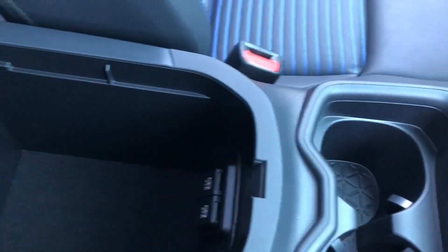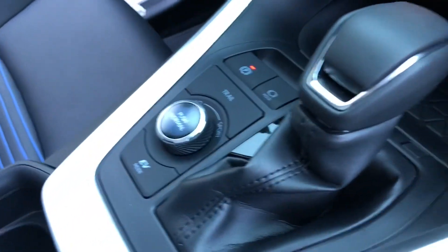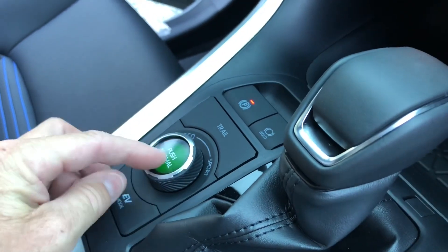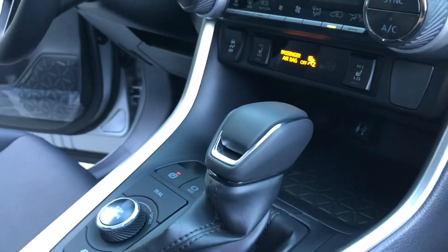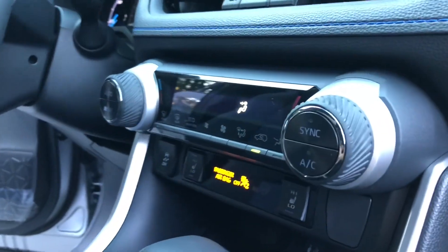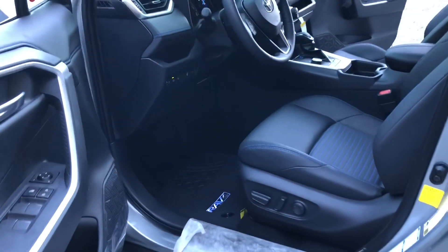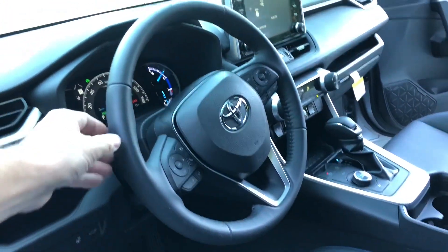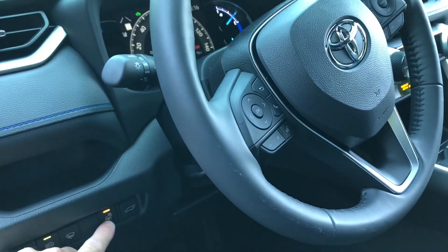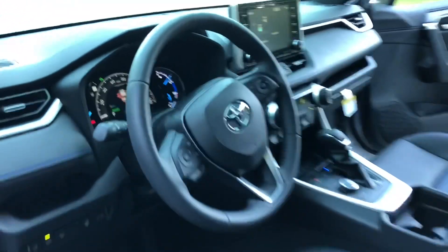Standard two USB ports right there and cup holders. Notice the color's a little bit different. It's got the same driving modes — sport mode, eco mode, normal mode, EV, trail, et cetera. This one has heated seats, standard dual temperature controls, soft-tack with blue accents, and a power driver seat. Leatherette steering wheel. This one has the weather package as well, with the heated steering wheel and rain-sensing wipers with the de-icer function.